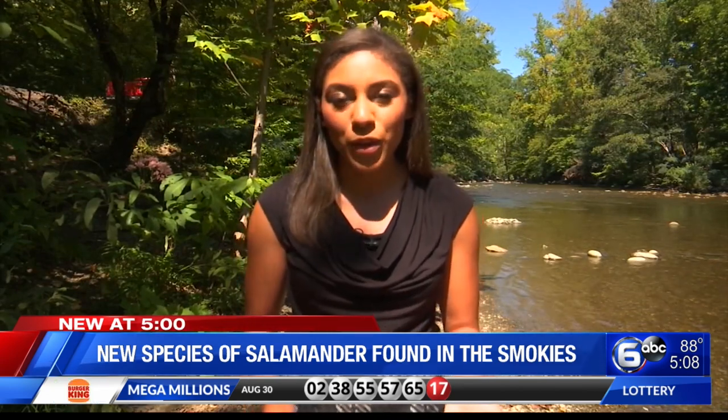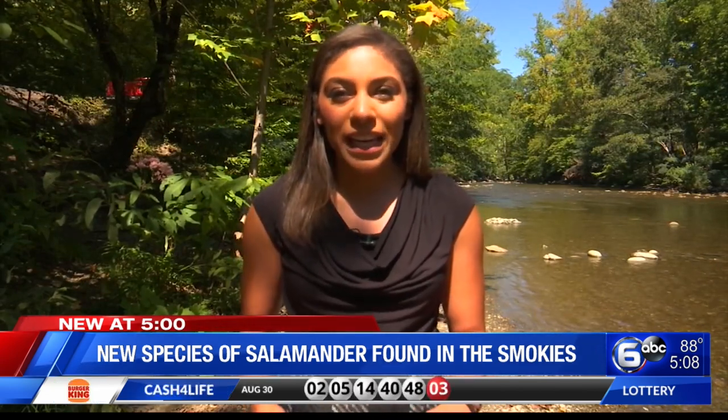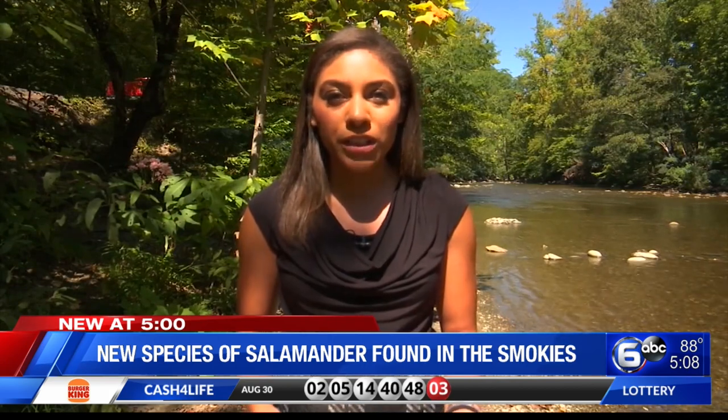I didn't see any salamanders today, but if you do see one in the Smoky Mountains, you're asked not to pick them up — it can actually spread infections or disrupt their breathing.